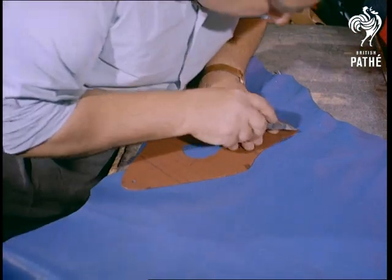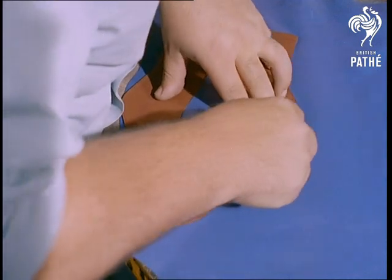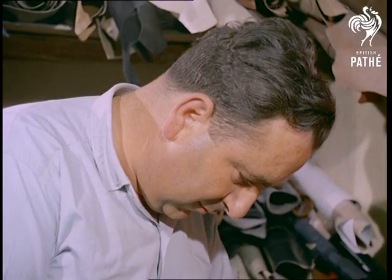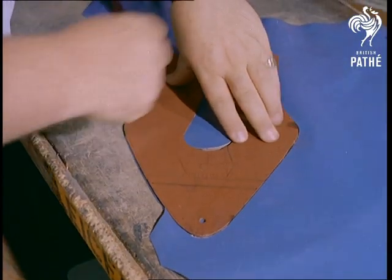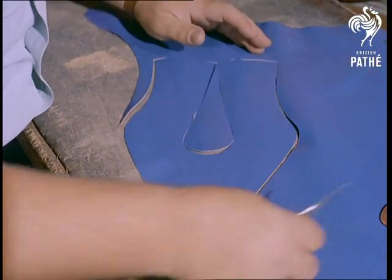The fashion-conscious teenagers of today know what they want and don't mind paying for it, so all the work is handmade and, in most cases, to individual specifications. This design cutting stage, by the way, is what the experts call clicking.